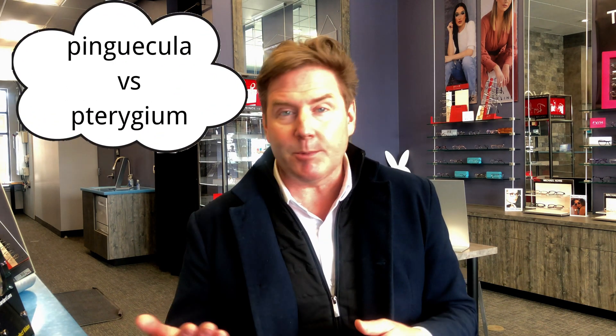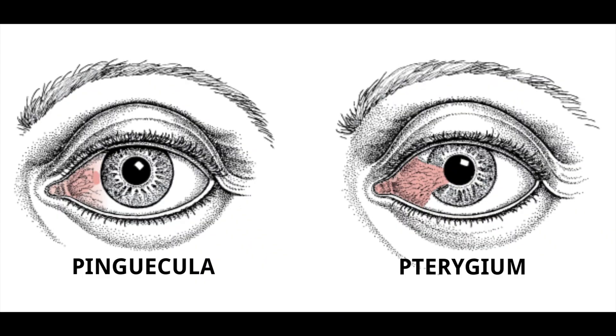Another common question: what's the difference between a pinguecula and a pterygium? Basically, a pinguecula is a growth that stays confined to the conjunctiva. If it starts to grow onto the surface of the cornea, then it's called a pterygium. A pterygium is a little bit different because it can advance onto the cornea, and in rare cases it can progress far enough to affect your vision and interfere with your line of sight. But surgery can be done to remove a pterygium.